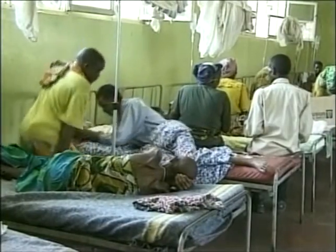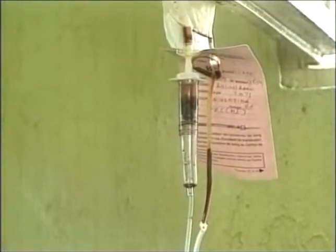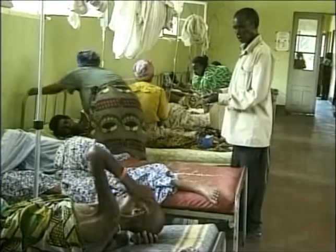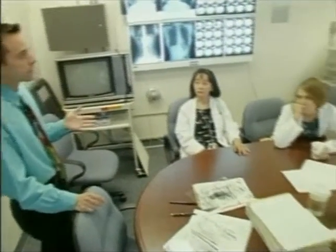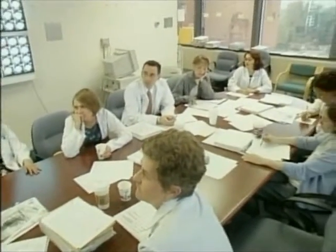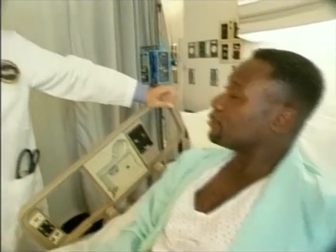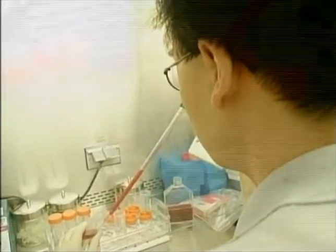As HIV continues to spread across the globe, the cost of treating the deadly virus is becoming more prohibitive. The drug cocktail costs each patient $15,000 a year — more than the average person's wages in many developing countries. But US scientists report that it may be possible to cut a patient's dosage in half, reducing side effects and cutting costs. Researchers at the National Institutes of Health in Bethesda, Maryland took a group of ten patients and put them on intermittent treatment — seven days on drug therapy and seven days off — for 68 weeks.